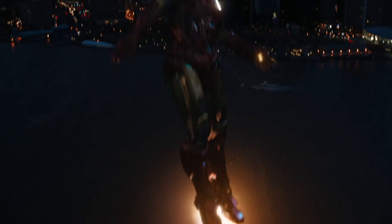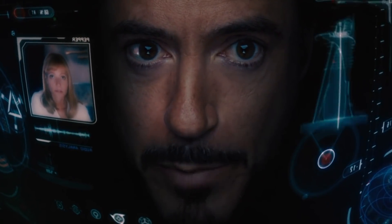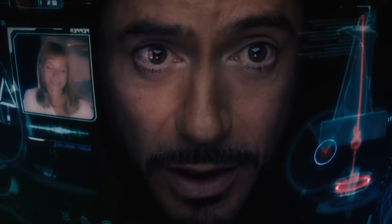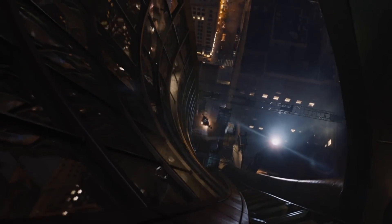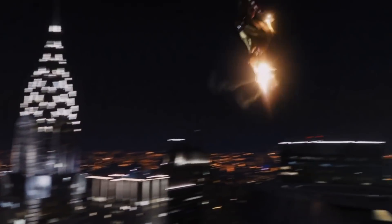Iron Man needs to do a lot more than just control his suit to pick things up and walk. He's also flying, shooting his various weapons, changing systems, and whatever else comes up. For some of those controls he has voice commands, but for most of his controls they'd have to be as he thinks of it. It's another field in which the genius billionaire playboy philanthropist would have had to make his own advancements.